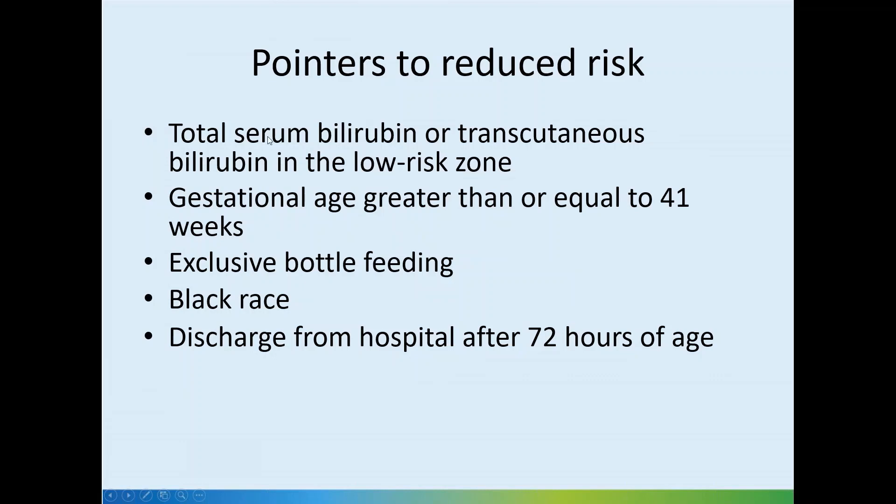These pointers indicate low risk, where we don't need to be as worried and follow-up can be delayed if needed. Low risk indicators include bilirubin in the low risk zone, gestational age equal to or greater than 41 weeks, exclusive bottle feeding, black race, and discharge from hospital after 72 hours of age — by which point most cases would already fall into this category or have been treated.